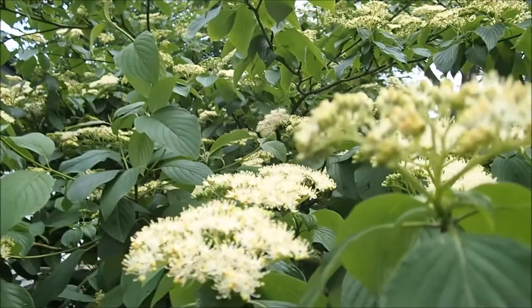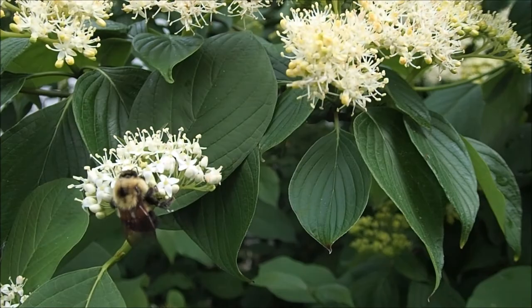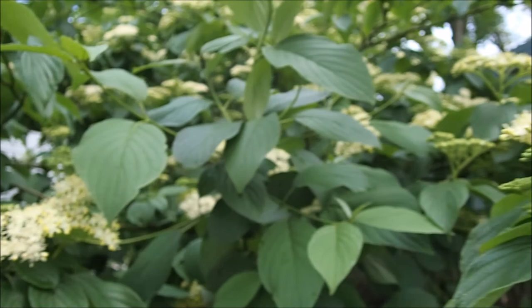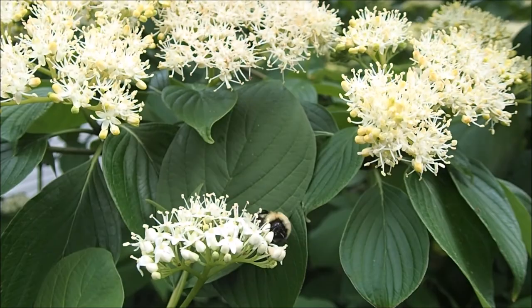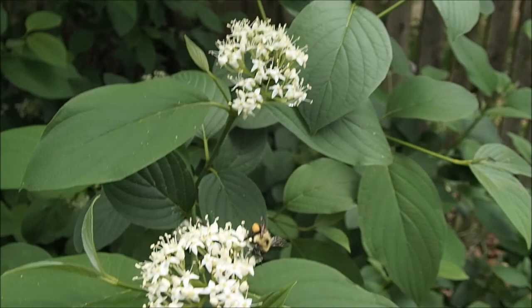This is Cornus alternifolia in flower, and you can see just how many more blooms you get compared to the showier species. It's also abundant in pollinators — though it's a cool day so it's not a great example. You've got green bumblebees here fueling their little empires they're starting up. I don't know much about bumblebees, but a fair amount of them are parasitic — this is probably one, considering how late in the year it is.